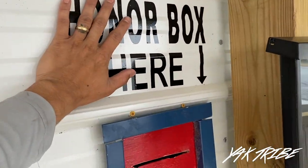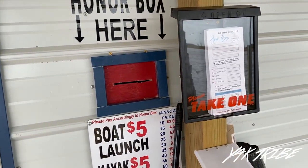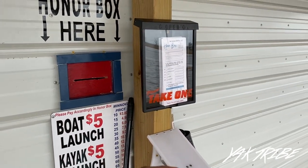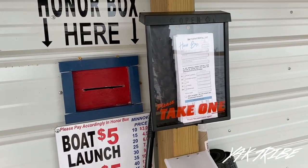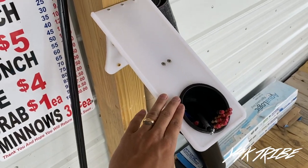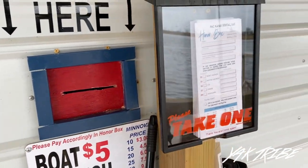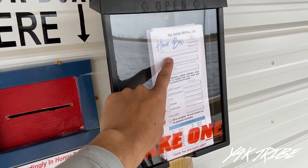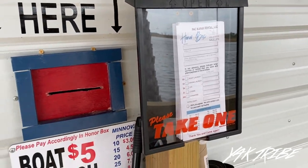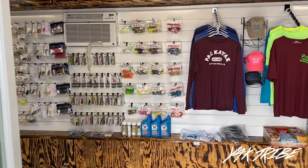The first thing before you come in, you have the honor box. If you're here and somebody's not there to take care of you — which they usually always are — but if you come in the middle of the night and you need some ice, some bait, to launch your boat, go ahead and grab one of these pieces of paper, fill it out, throw your money in there. This right here is if you don't have cash — they're able to charge you on PayPal, take your card, whatever you need. Just take your money, throw it in that hole. Here's all the prices right there.